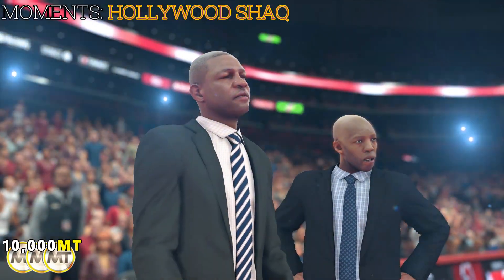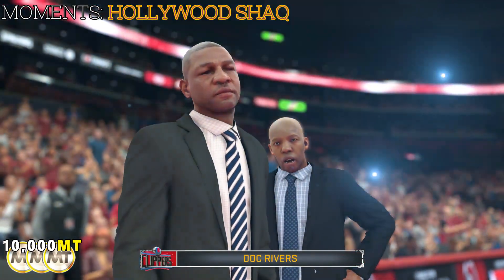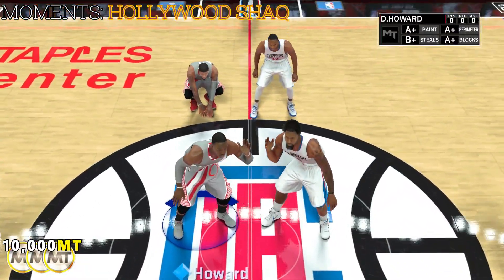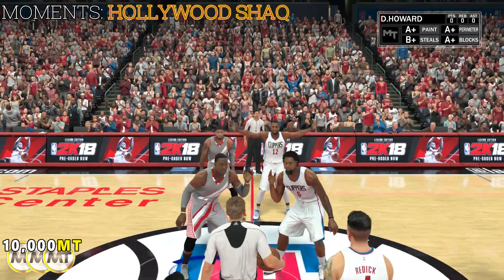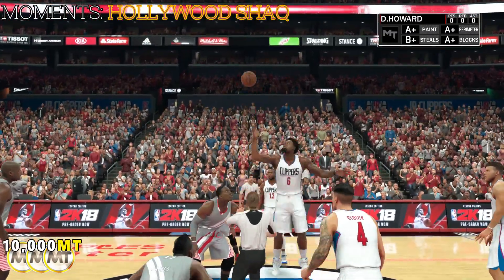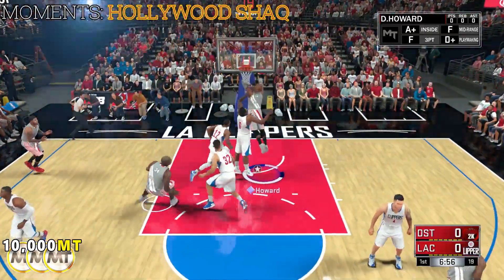Don Rivers is the head coach for the home team. Let's go to the Los Angeles starters. Welcome, everyone. Thanks for tuning in to 2K Sports for this NBA presentation. It's Indianapolis facing Los Angeles, so the Indianapolis starting five.